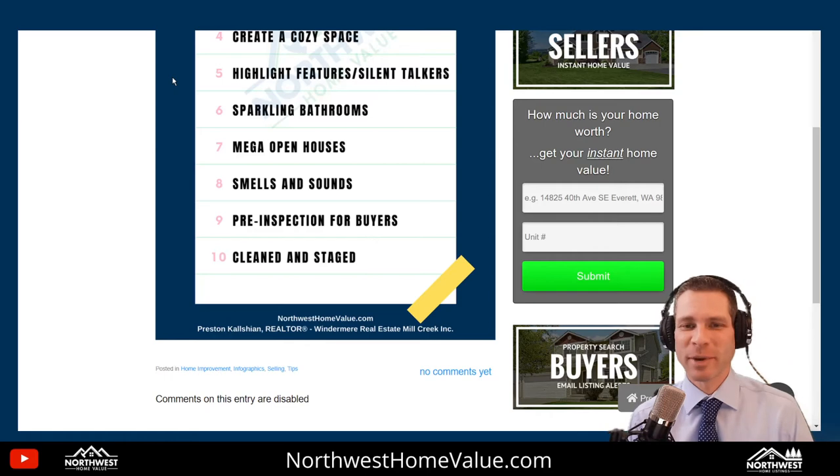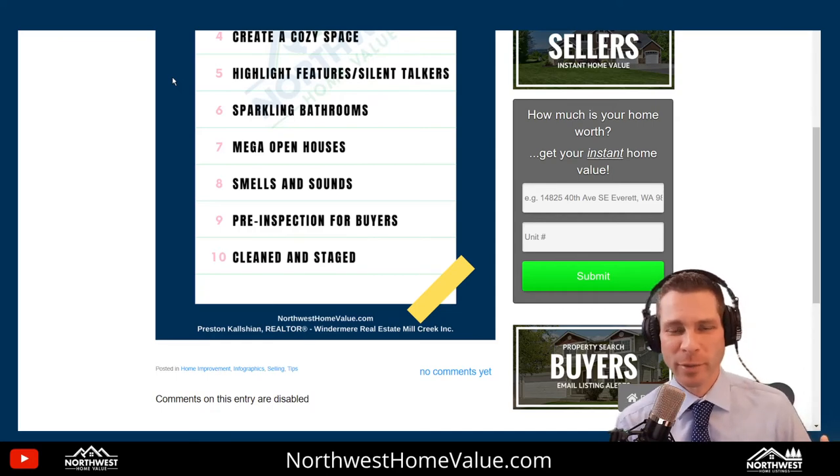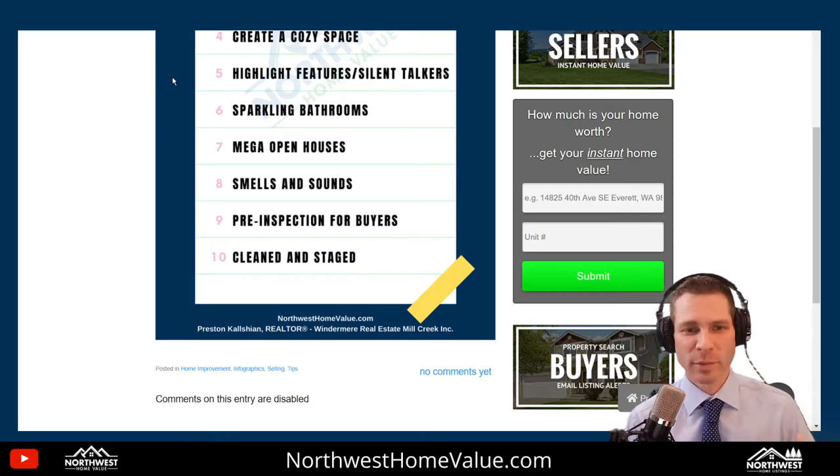Number 6: sparkling bathrooms. The bathrooms are super important. Nothing turns somebody off more than a filthy bathroom. We've got to have a clean bathroom — willing to look behind the toilet and wipe the baseboards. Also, potential buyers and their agents might need to use the bathroom when they're in your home, so make sure it has toilet paper, soap, towels, sanitizer — all the things that make someone feel comfortable, so they can picture themselves there for a long, long time.